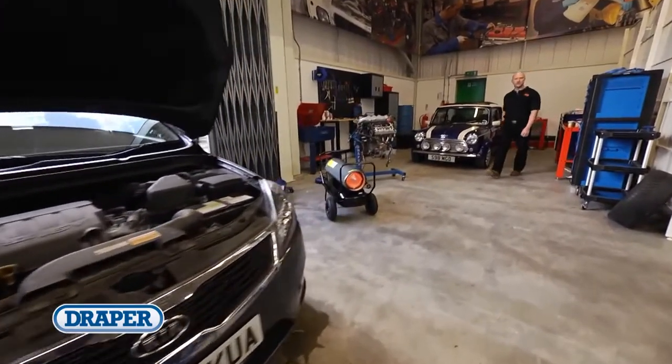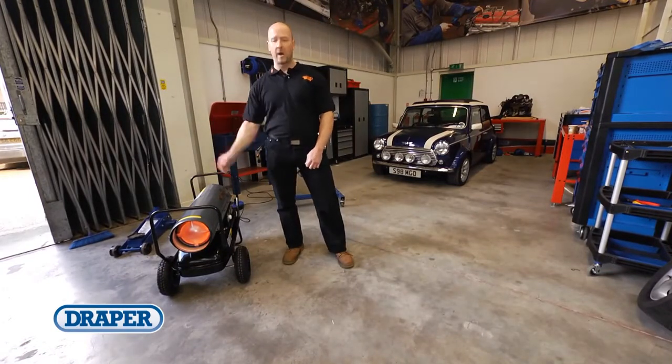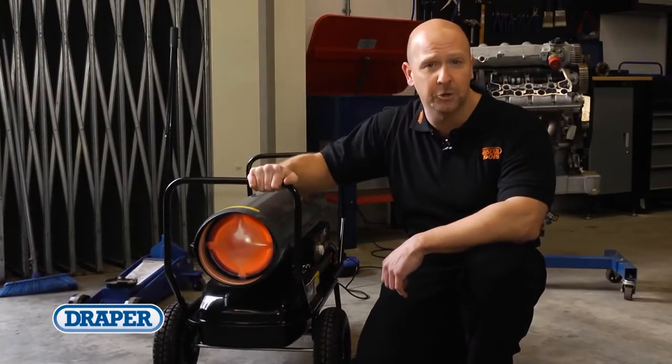These heaters are designed to be used in a well-ventilated semi-open space, such as a garage workshop where doors have to be left open for vehicles to enter and exit. So don't work in the cold — get a Draper JetForce diesel space heater.